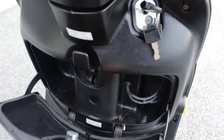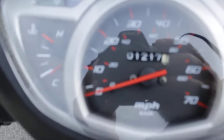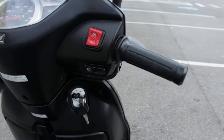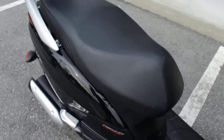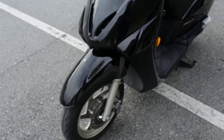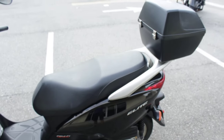Nice little cup holder there, a little storage. 1217 miles confirmed. This thing needs nothing — hop on it and go. Perfect little commuter.